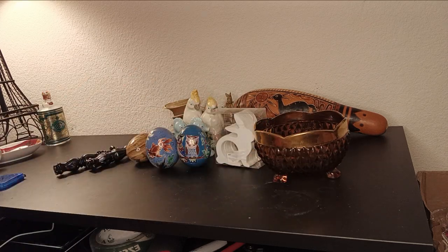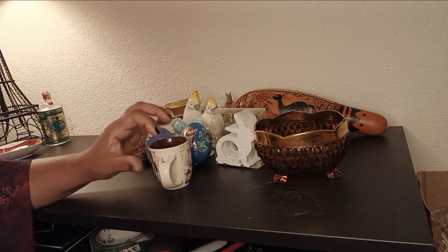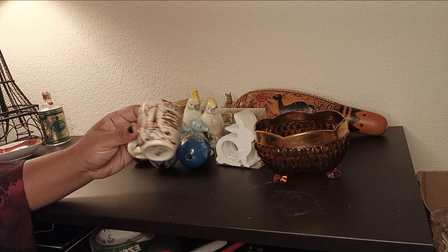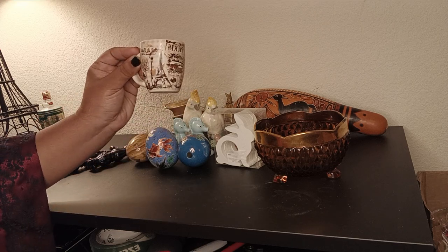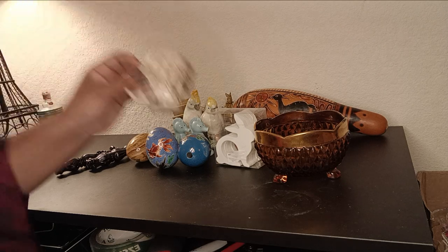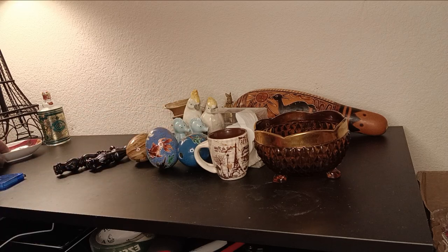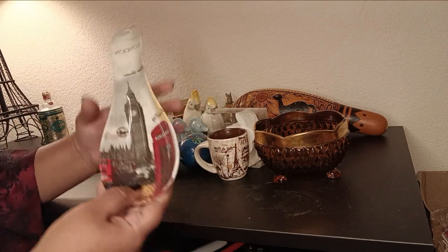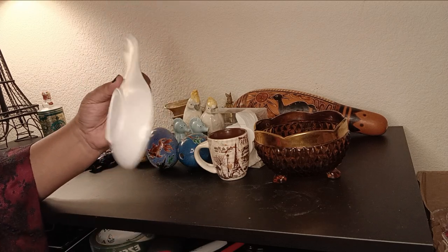This is another souvenir from Paris — a Demitasse cup. It says Café de Paris on it, though it says made in China, so there you go — all souvenirs are made in China. This other souvenir is from London. You can see the London landmarks on it. It's a spoon rest and it's a melamine plastic one. I don't use spoon rests, so it's up for sale.